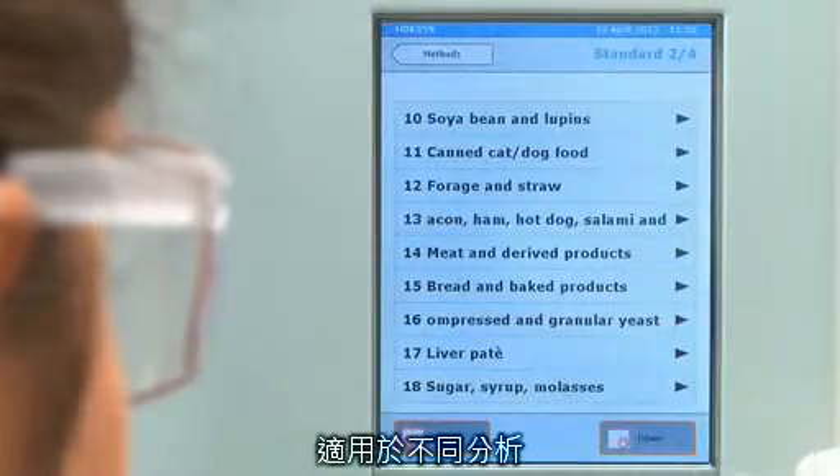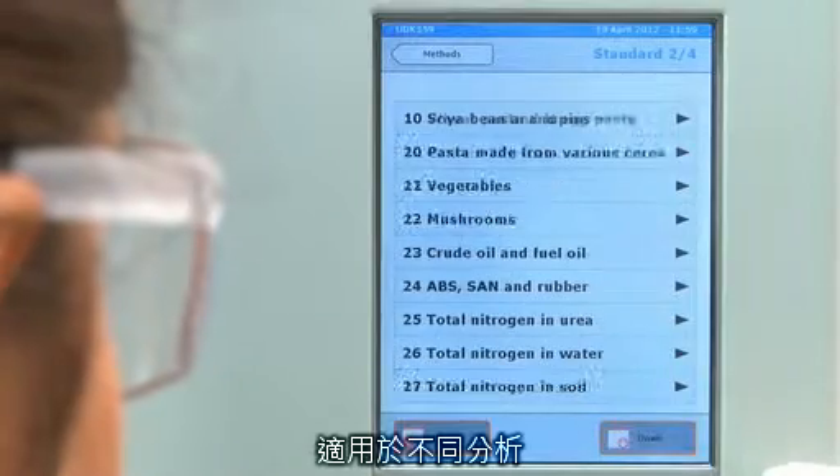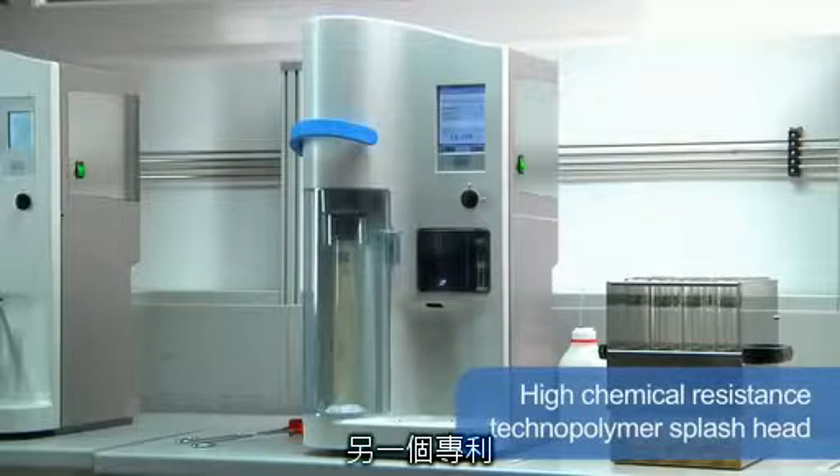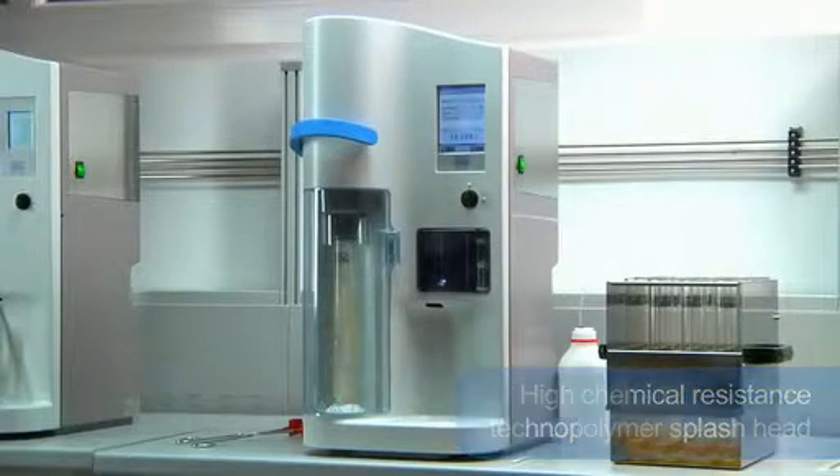volatile acids, phenols, sulfites and TVBN determination. The high chemical resistance technopolymer splash head is the most durable design available.